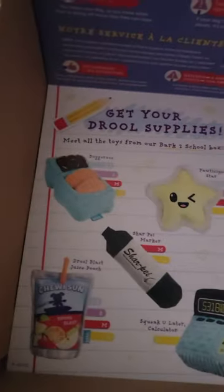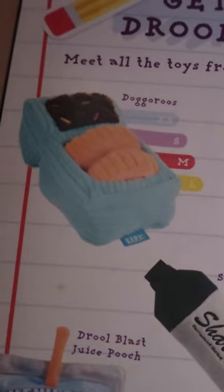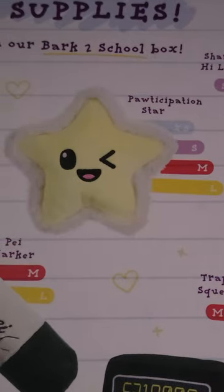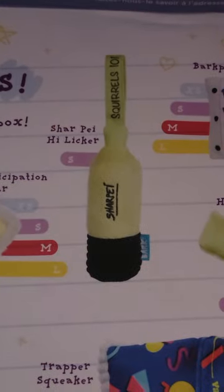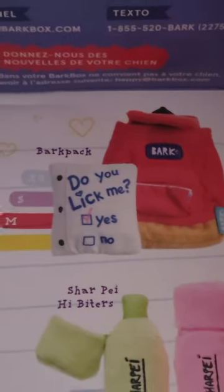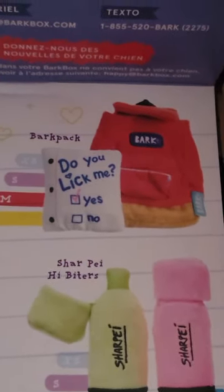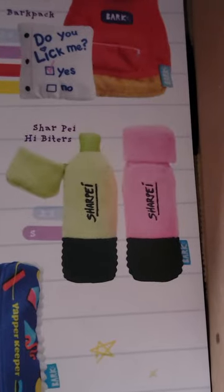My daughter's like, 'Mom, this is inappropriate!' The Dogaroos came in different sizes. You could have got a 'Star to Be a Star Student' — oh, a Sharpie! How cute: Sharpie High-Liquor instead of highlighter. And this is what my daughter was laughing at — it's a backpack and it's got a piece of paper in it that says 'Do you LICK me? Yes or No' instead of 'like me.' And there are two little Sharpie High-Biters Sharpies.